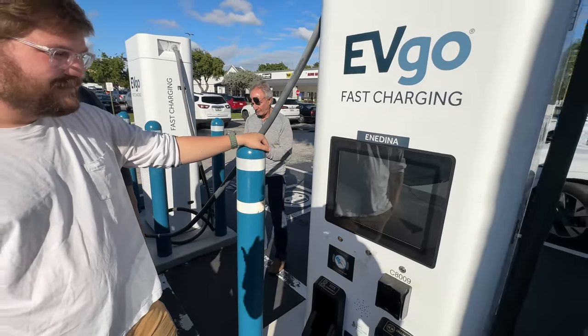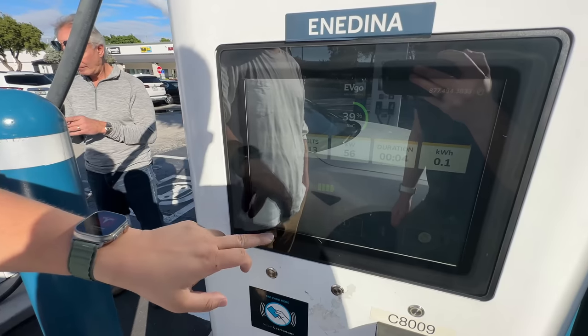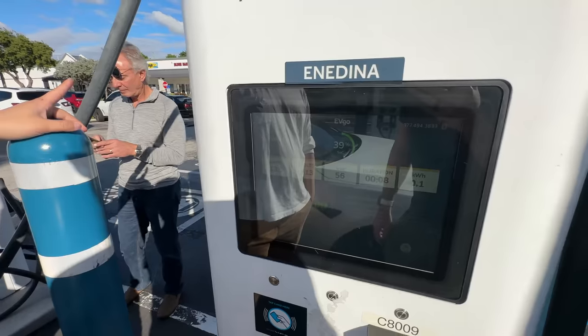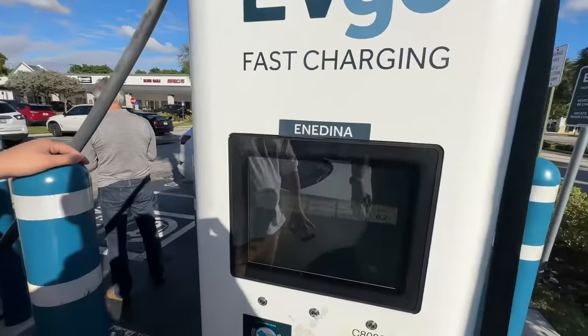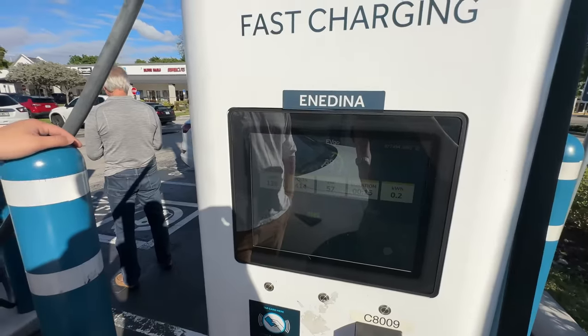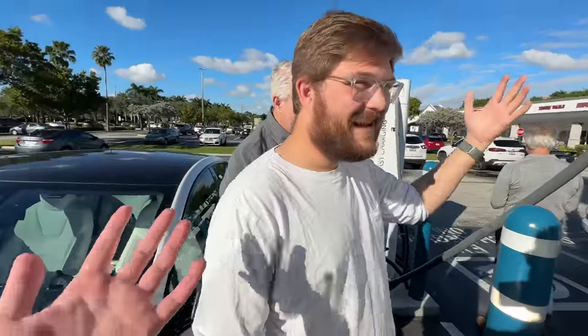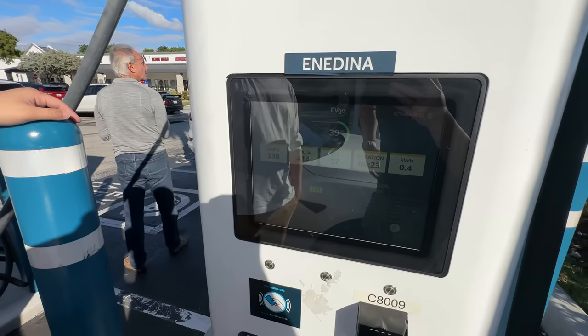Probably nerdier than it needs to be but we appreciate the status updates. Session details — that's not looking promising for power; we might be on the same cabinet. The car is preconditioned, it's toasty, it can take all the juice — we got 250 kilowatts like 20 minutes ago and it's 70 degrees out. Let's move to a different cabinet.